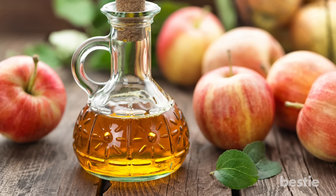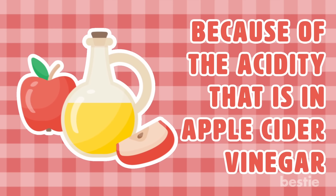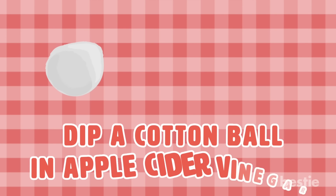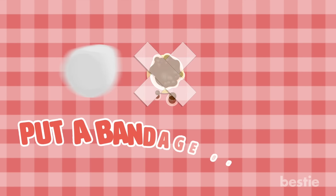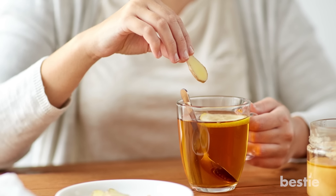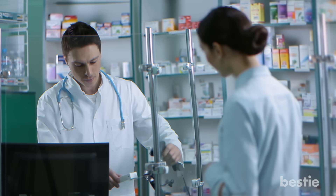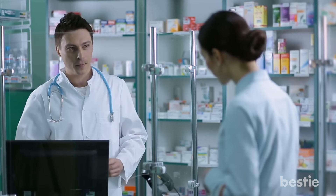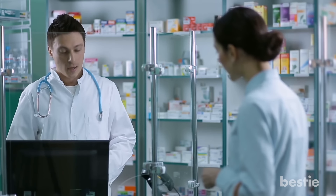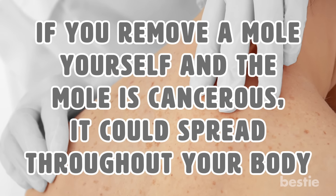Another effective natural remedy for removing moles is apple cider vinegar, says Healthline. This is a popular remedy because of its acidity. Dip a cotton ball in apple cider vinegar and put it on the affected area. Put a bandage and medical tape on it, leave it on overnight, and do this for 10 days or so until the mole falls off. Certain home mole removal methods can be harmful, and many pharmacy creams can result in large scars. Another risk of removing a mole yourself is that if the mole is cancerous, you won't know it.